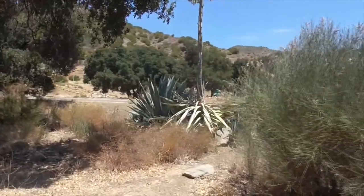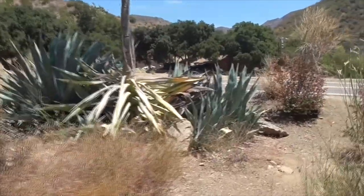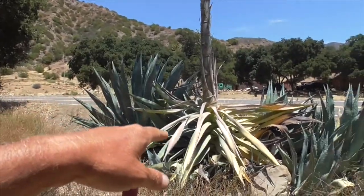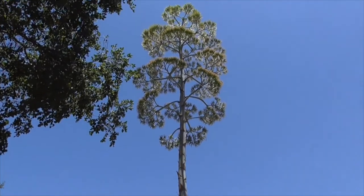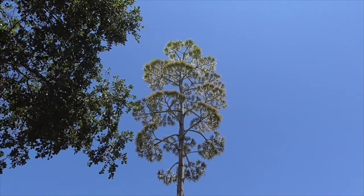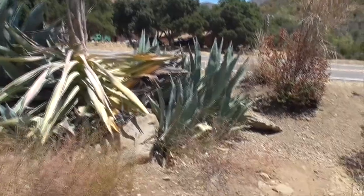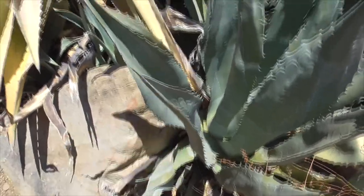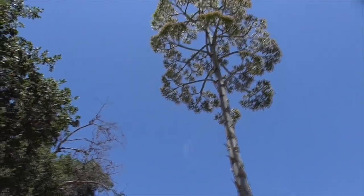This guy is called a century agave — not a bush, it's an agave. Once in its lifetime it will shoot up a huge stalk, all the way up here with a little flower. You never know when it's going to do it — it might be 20 years old or 100 years old, which is why they call it a century plant. It's got spikes all over it. That stalk has got to be 25 feet high.